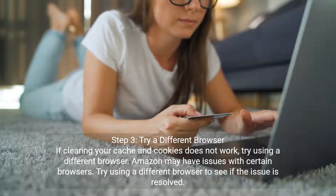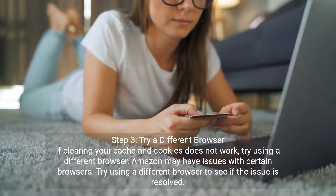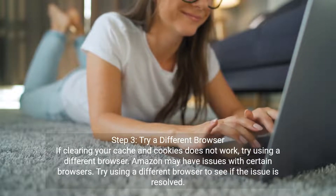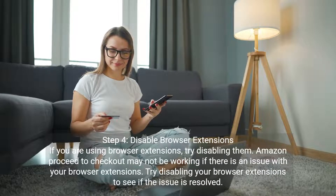Step three: try a different browser. If clearing your cache and cookies does not work, try using a different browser. Amazon may have issues with certain browsers. Try using a different browser to see if the issue is resolved.